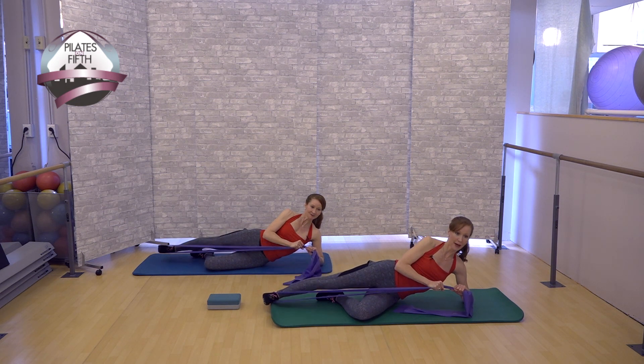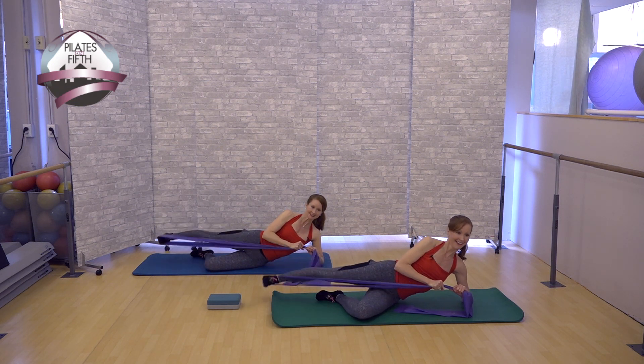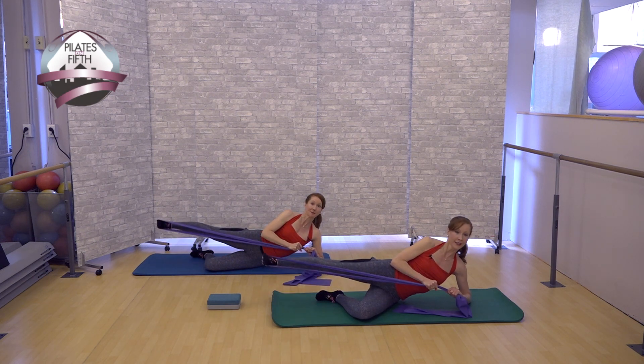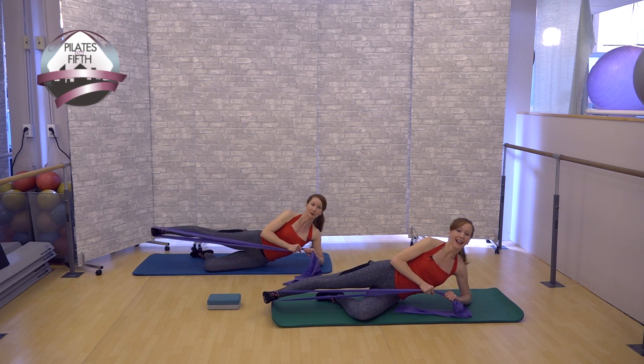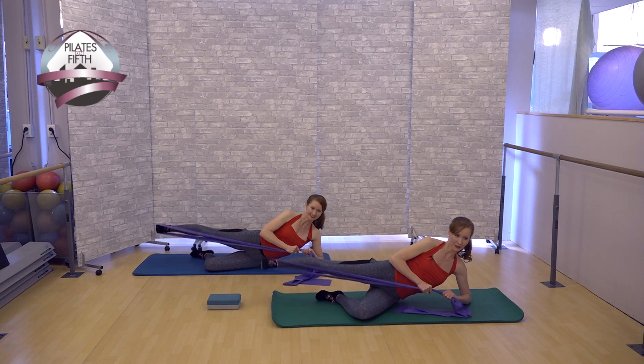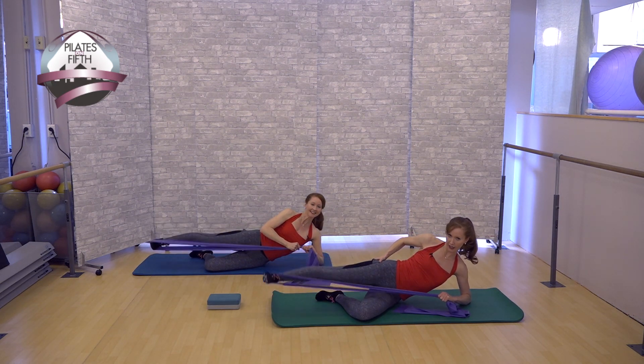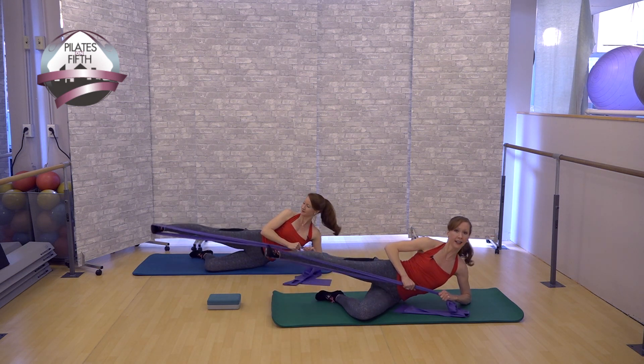Stay there and do circles again. Abs are in. Keep the leg parallel — you want to stay parallel here, not turning out. You might be feeling this in that little saddlebag area. Do circles in both directions.